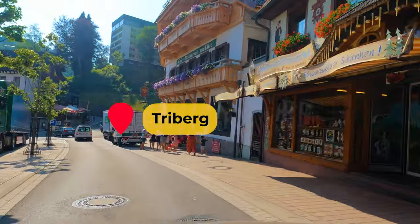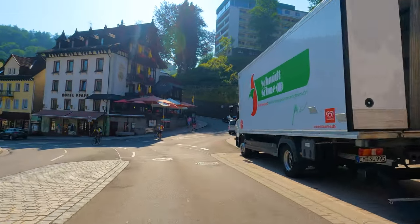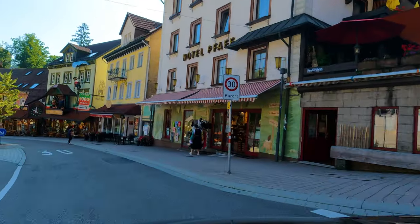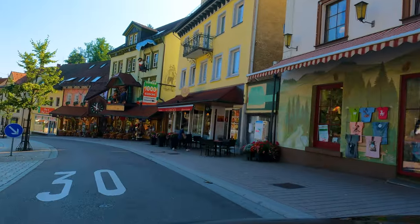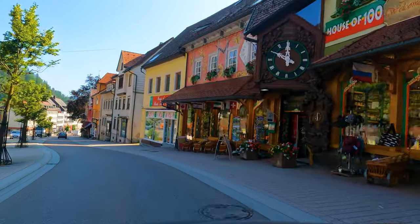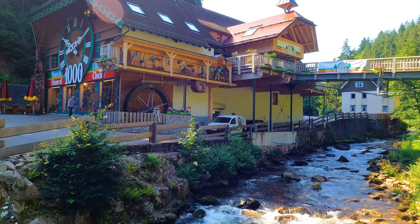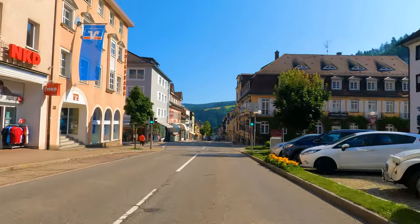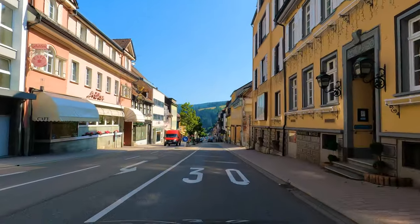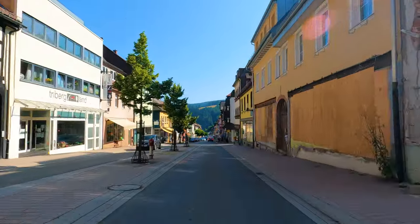After two hours of driving, we reached Freiburg. Freiburg is surrounded by dense forests and nestled in the heart of the Black Forest — a hidden gem waiting to be discovered. As we wandered through its charming streets, we were transported to a world where natural beauty and cultural heritage intertwine.